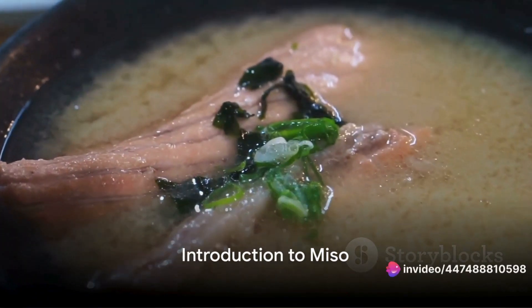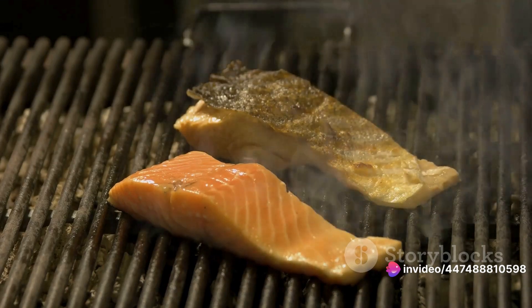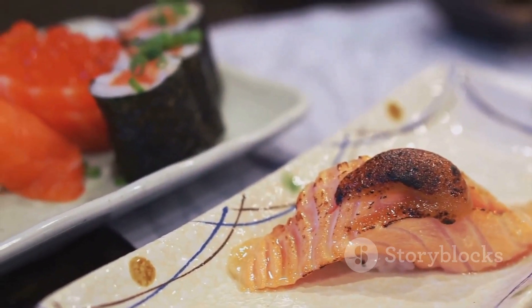Have you ever heard about miso, the versatile, umami-rich fermented food from Japan? This savoury powerhouse has been a staple in Japanese cuisine for centuries, adding a unique burst of flavour to a wide range of dishes.